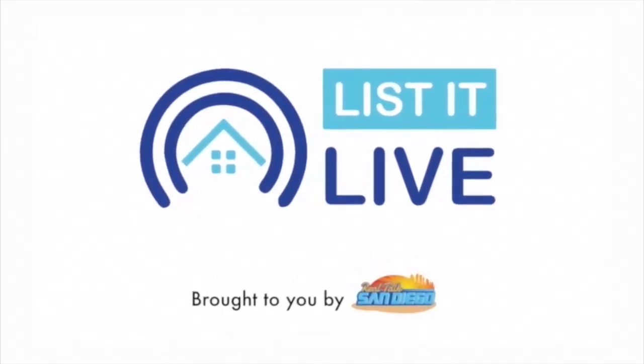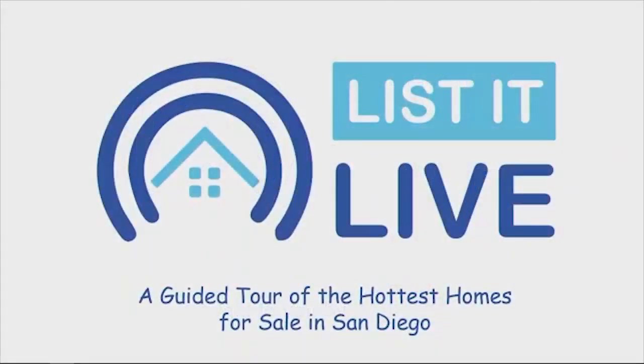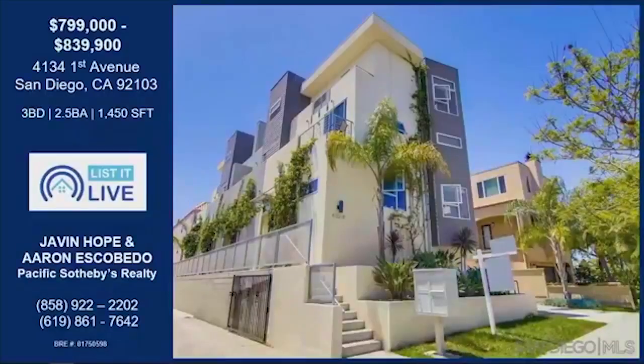You're watching Listed Live, where we give you a guided tour of the hottest homes for sale in San Diego. Joining me are Javin Hope and Aaron Escovito. We're actually considered the AJ Team — the AJ Show on Listed Live.